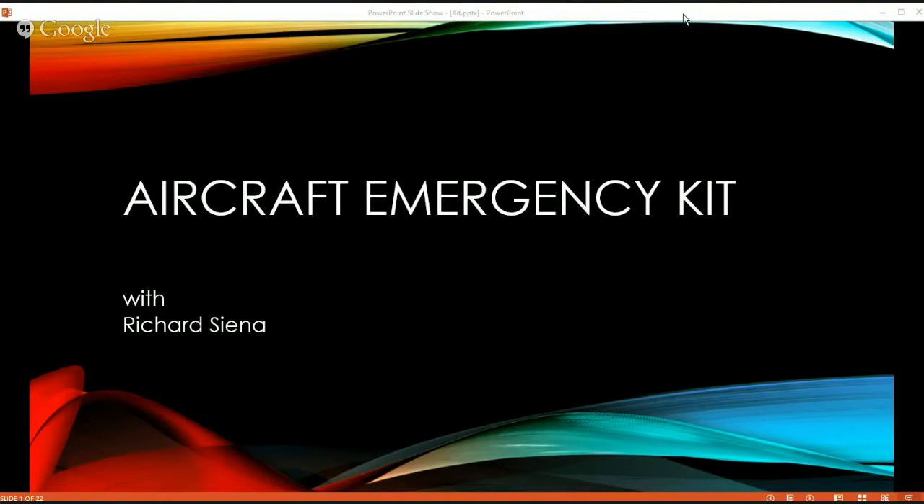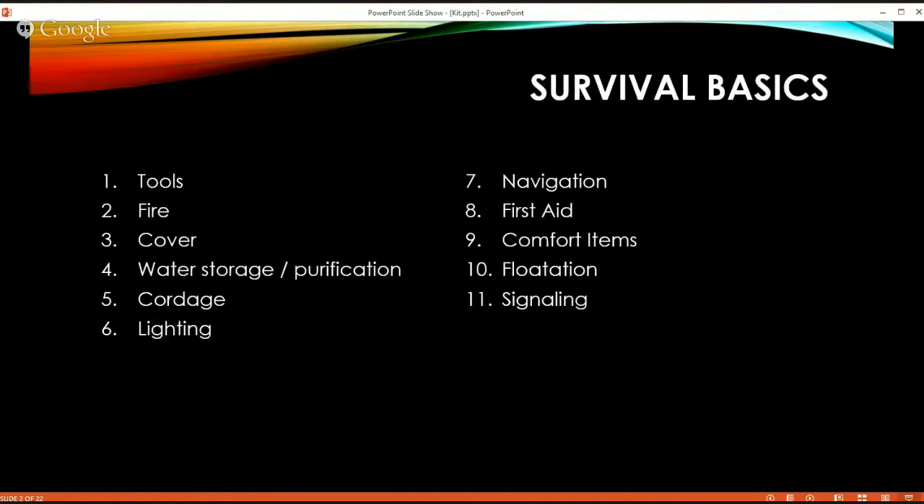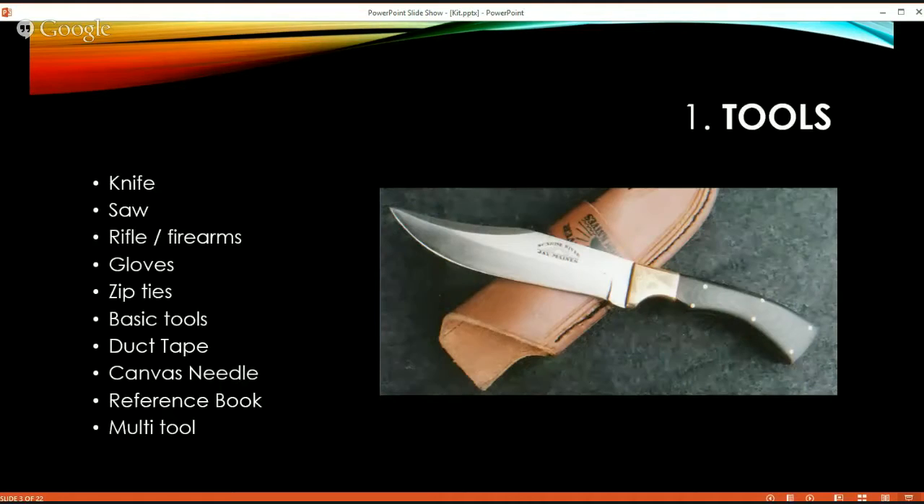The first thing I want to go over is what I call survival basics. We'll go over each one of these in a little more detail. The first area is tools — a pretty important one.